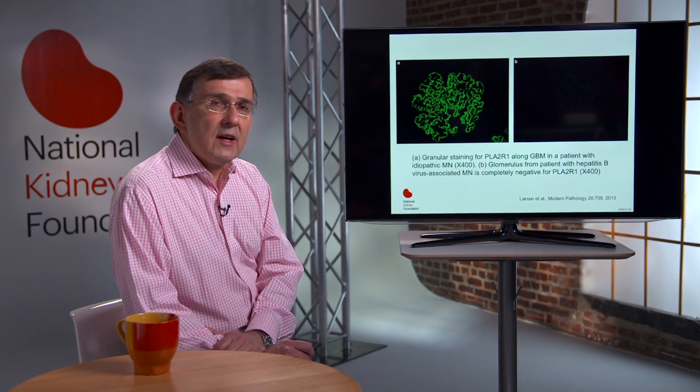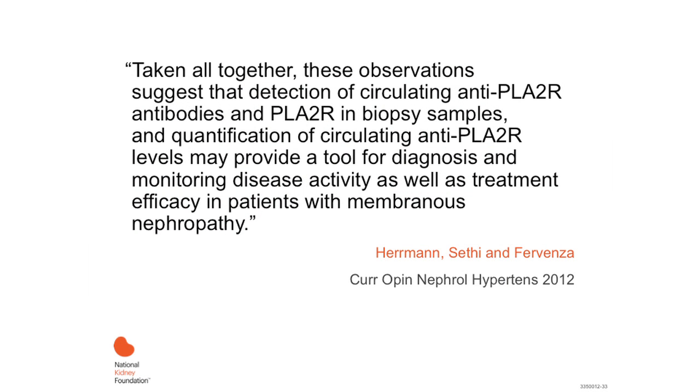Taken together, these observations suggest that detecting circulating anti-PLA2R antibodies and PLA2R in biopsy samples, as well as quantification of circulating anti-PLA2R, may provide a tool for diagnosis and monitoring disease activity, as well as testing treatment efficacy in patients with membranous nephropathy. Of course, these assumptions remain to be proven and further research is needed.